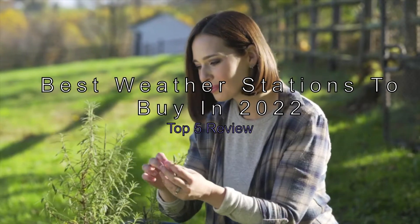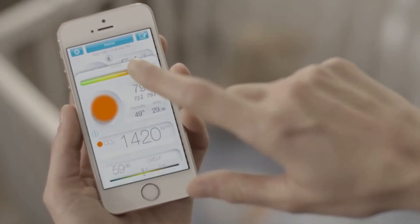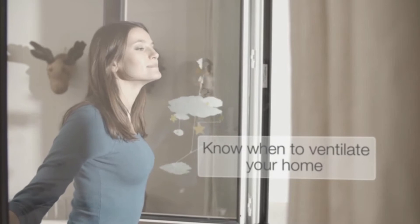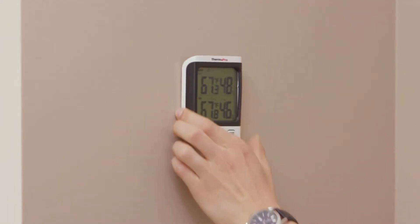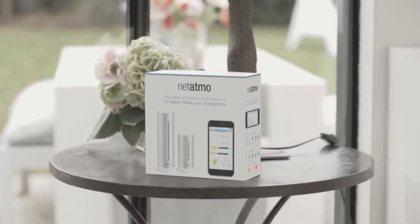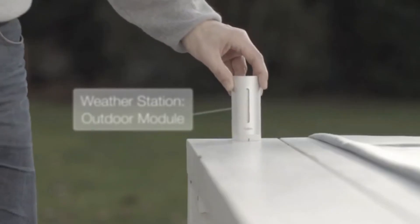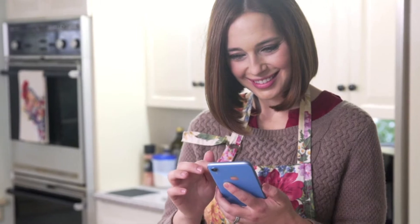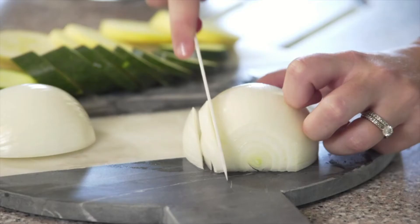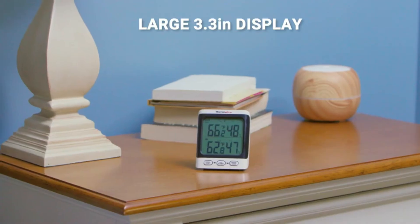The best weather stations to buy in 2022 — top 5 review. Weather is one of the most common conversation openers globally, so having one of the best weather stations in your yard gives you a keen edge. Whether you're an aspiring meteorologist or just curious about the weather, a weather station near your home will help you out. You can choose between various weather stations, but not all are created equal — some are internet-connected, some measure things like noise and carbon dioxide, so finding the best one is more complicated than it might seem.